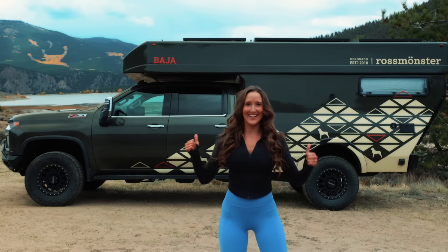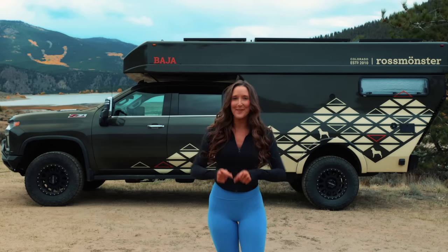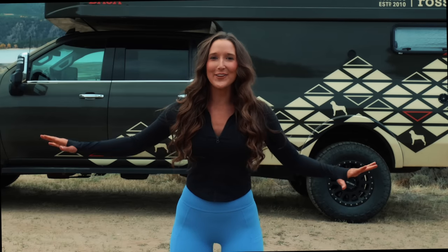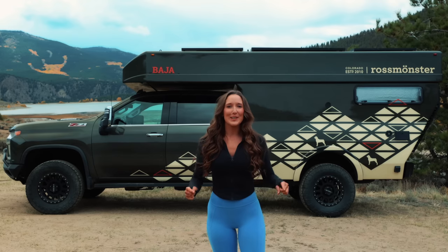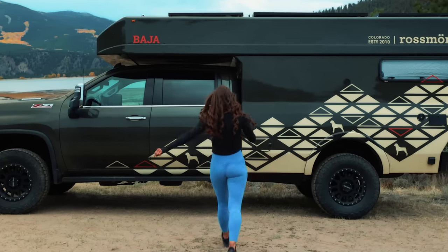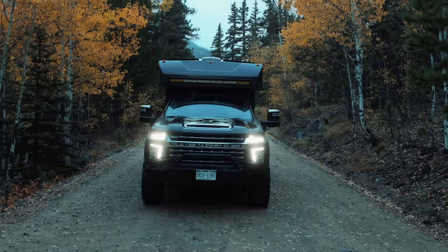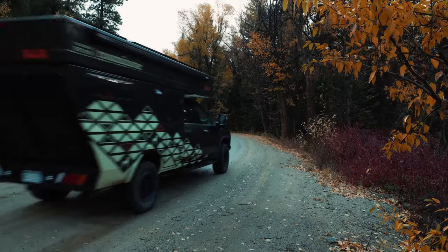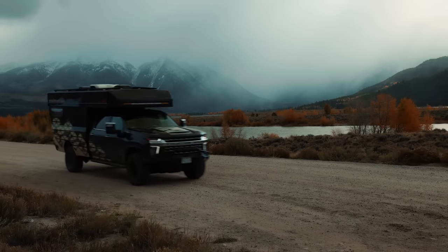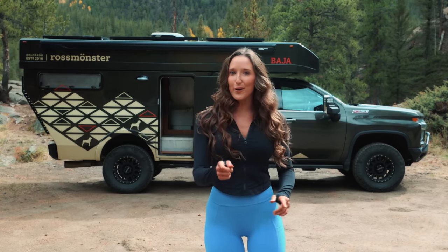Hello, check this out — is this the ultimate trail camper for living and traveling full-time? Let's find out, because I'm about to give you a full tour. Don't forget to let me know down below in the comments what you think about it. This is a hard-sided pop-up camper made by Ross Monster.